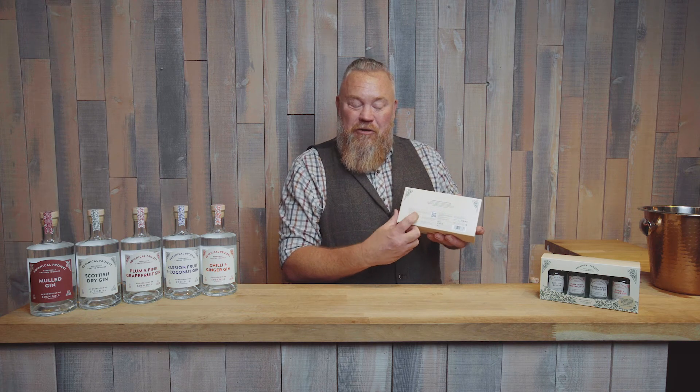If you buy this gift set, all you need to do is scan that QR code on the back or follow the link details here, and you can take part in a virtual gin tasting with me at Eden Mill. All the best, see you there.